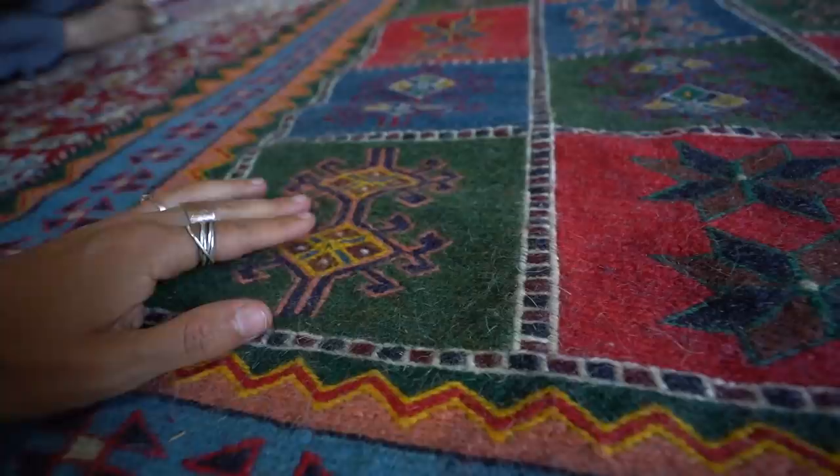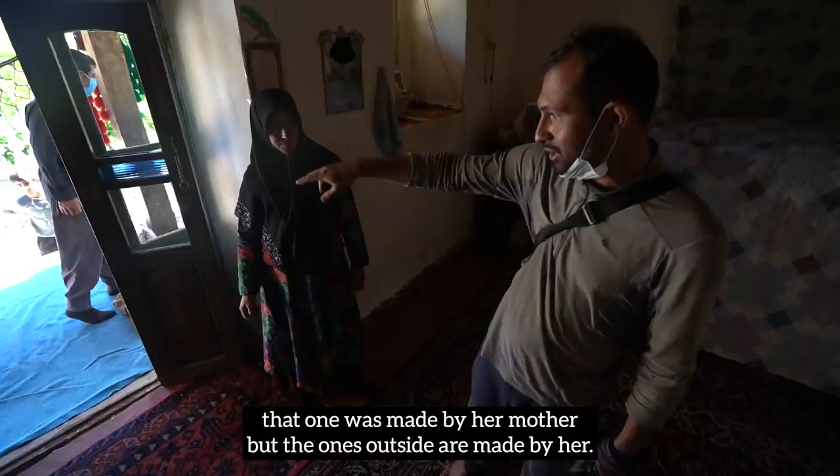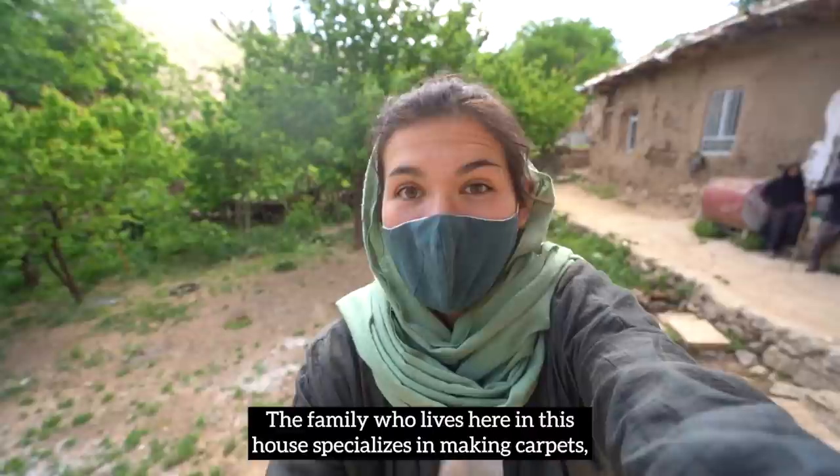I'm asking how many years old these carpets are. This one is 60 years old, that one is 30 years old — that one made by her mother, and the ones outside made by her. The family who lives here specializes in making carpets — handmade carpets from natural materials and natural dyes.